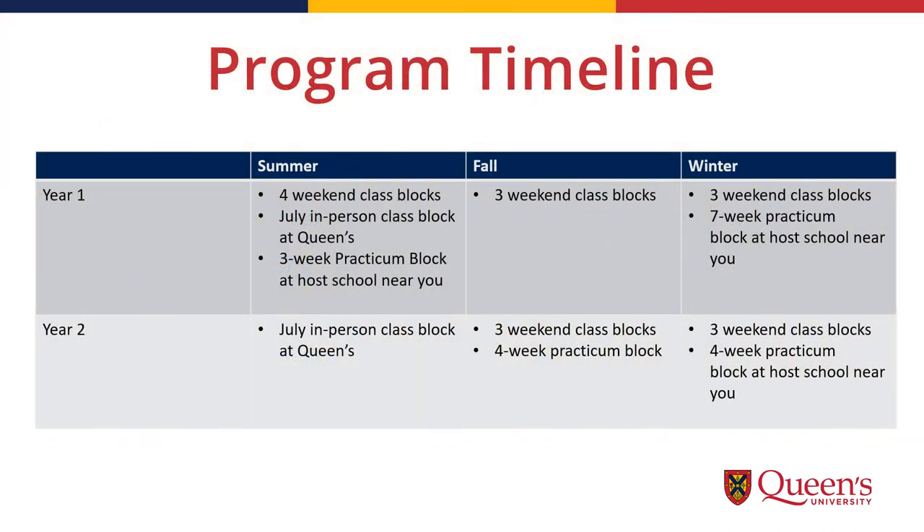Here is a brief idea of what the program looks like. Most classes happen in weekend blocks — Friday to Sunday inclusive — comprised of intensive courses. For the past few years, they've taken place at a hotel in Markham, with courses on Friday afternoon and evening, Saturday, and Sunday. The two July sessions of the program happen on campus at the Faculty of Education, with classes taking place throughout the month in person.